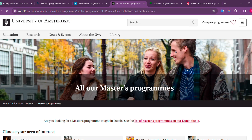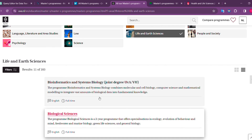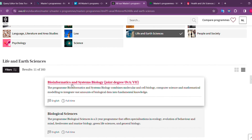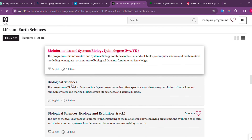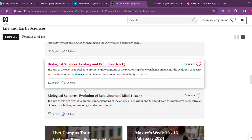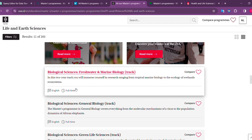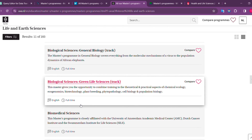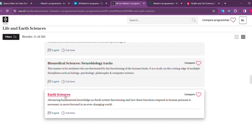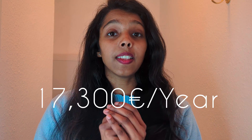Starting with University of Amsterdam, there are a lot of courses mainly into bioinformatics, which you can search under life and earth science. Unfortunately there are not many courses related to food tech offered by University of Amsterdam. But they do offer a lot of courses in biological science, even freshwater and marine biology, biological science or green life science, and biomedical science or biomedical engineering. There is also an earth science course, which is more related to environmental science and agriculture students.